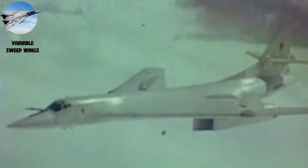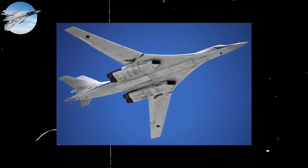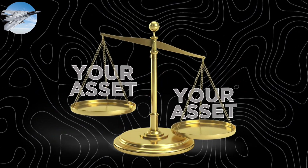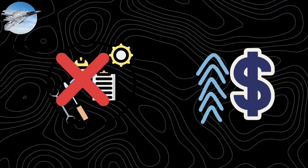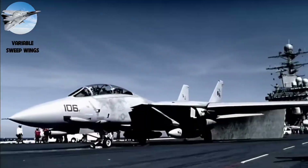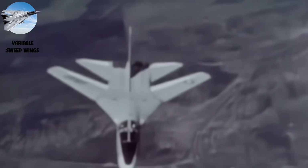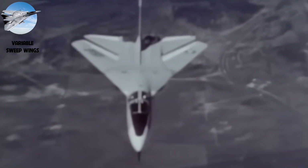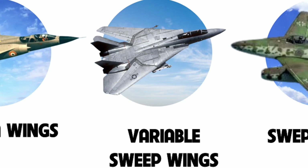The Soviet Tu-160 White Swan strategic bomber pushed the design further with the largest variable sweep wings ever built. But complexity came at a cost — the heavy wing pivot mechanism reduced payload capacity, and maintenance nightmares and high operating costs eventually led to simpler fixed-wing designs. The last variable sweep fighter, the F-14 Tomcat, retired in 2006. While no new swing-wing aircraft are being built, the concept revolutionized adaptive design, inspiring morphing wings that change shape mid-flight.